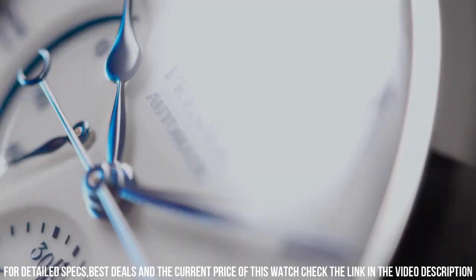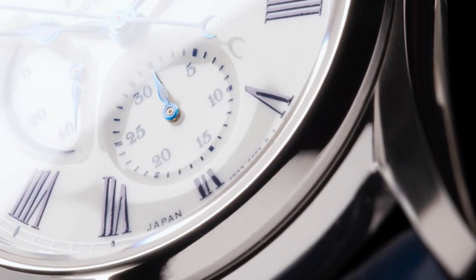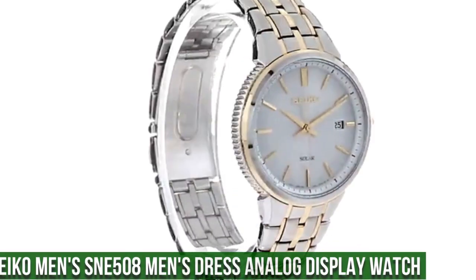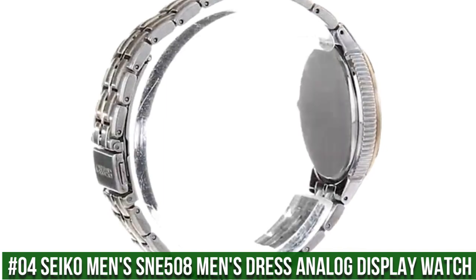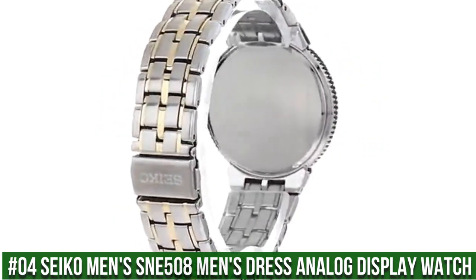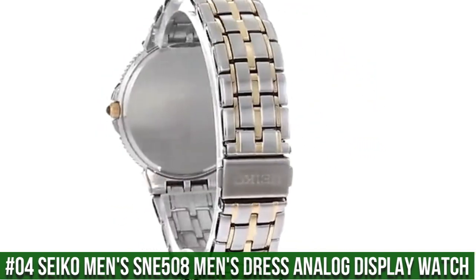Dial color white, strap blue crocodile. Number 4: Seiko Men's SNE508 Men's Dress analog display watch. 10-month power reserve, powered by light energy, Japanese quartz movement. Case diameter 39.4mm.